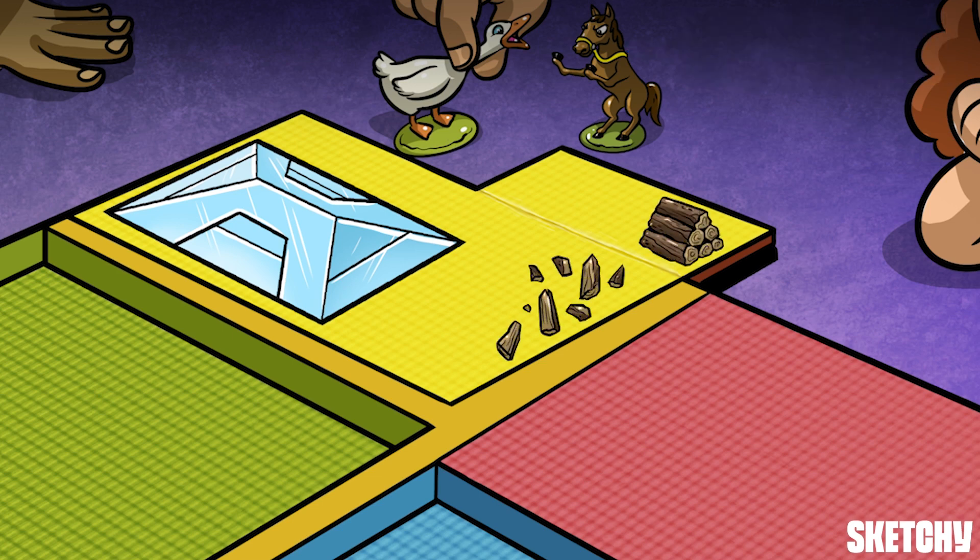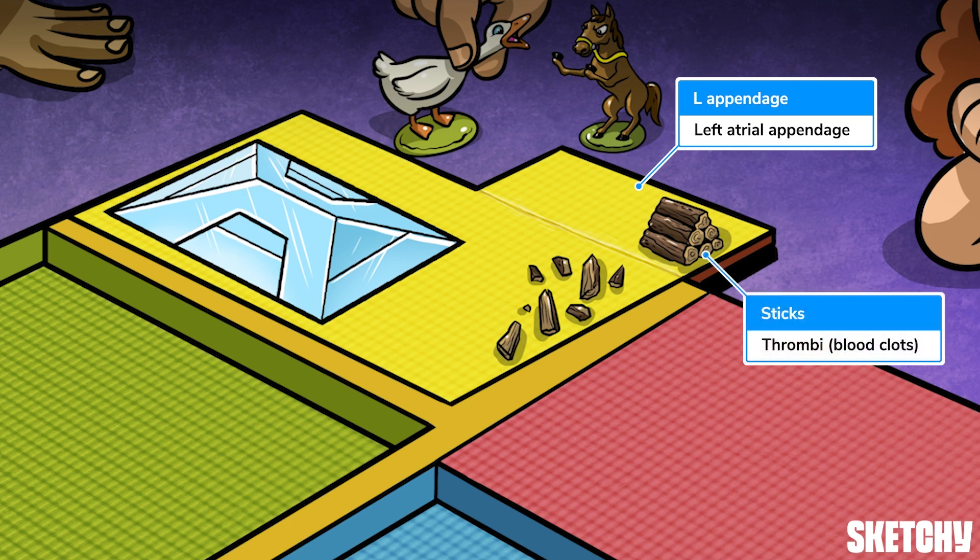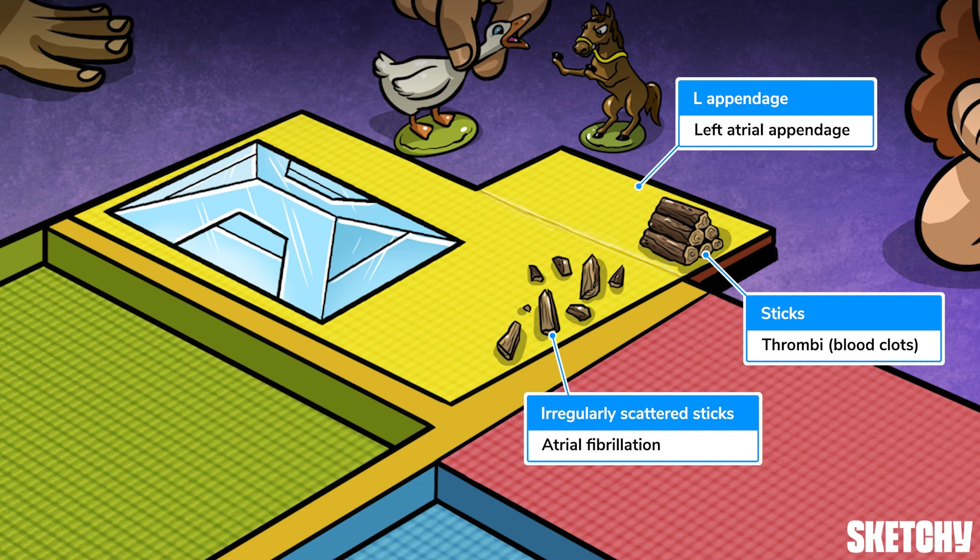Before we leave this chamber, here's another clinical point: the left atrial appendage is the most common site for thrombus formation in patients with AFib. This extension off the courtyard is a reminder of the left atrial appendage, and the sticks of firewood represent blood clots that like to form in this area. Nothing like a suspenseful thriller to stiffen the blood. These sticks are scattered irregularly, to help you recall AFib with that classic irregularly irregular rhythm.